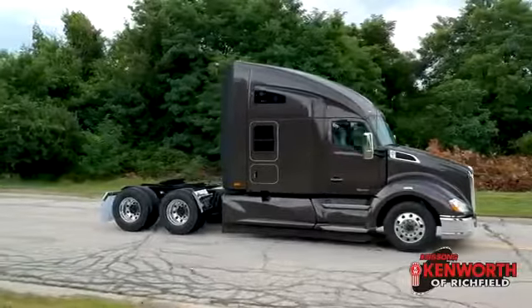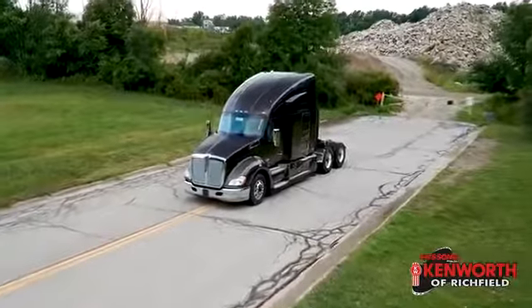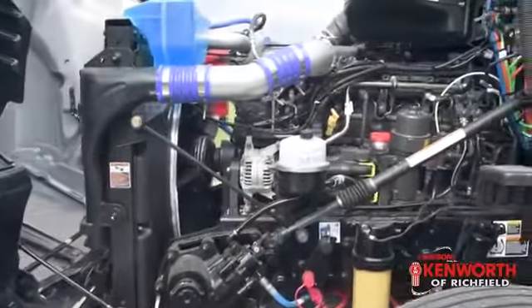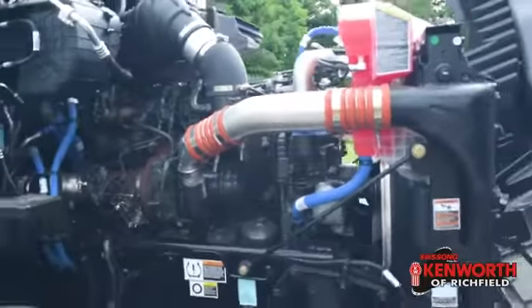Hey everyone, it's Josh at Kenworth of Richfield and today we're going to talk about this 2019 Kenworth T680 with a 76 inch high roof sleeper. Under the hood you're going to find a 510 horsepower, 1850 foot pound of torque MX13 engine, coupled with an 18 speed transmission and 325 rear end gears.